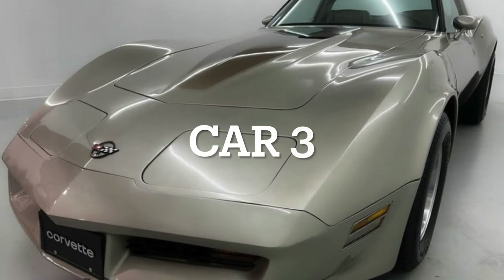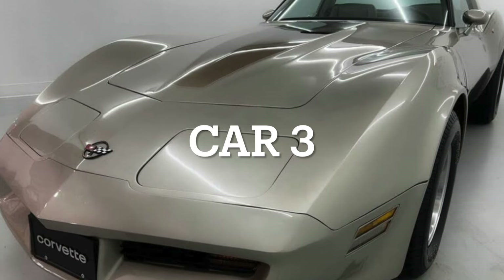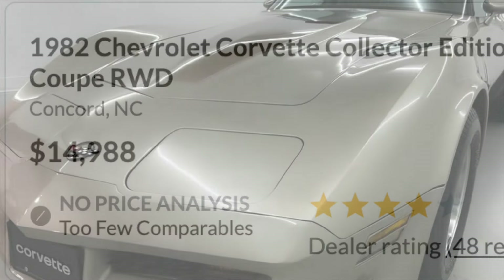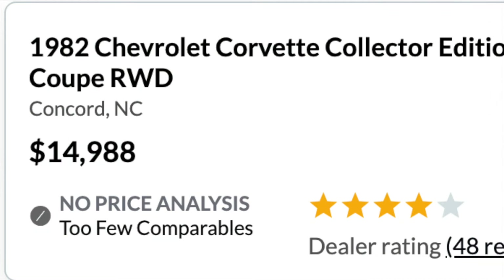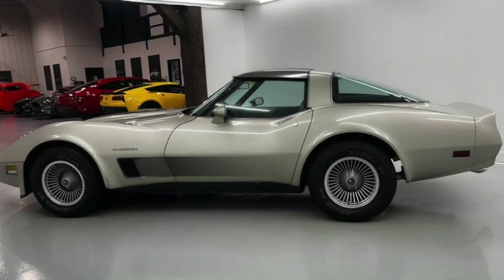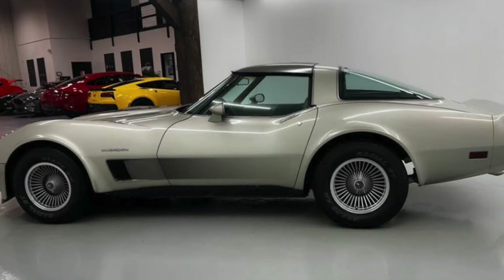Now let's get on to one of the cheaper examples I could find of this iconic Corvette generation. Our third car today is this 1982 Corvette which is available for sale in Concord, North Carolina, at a price of under $15,000. This Corvette does have a less desirable exterior color in brown, but it still does look good, along with a cream interior color.